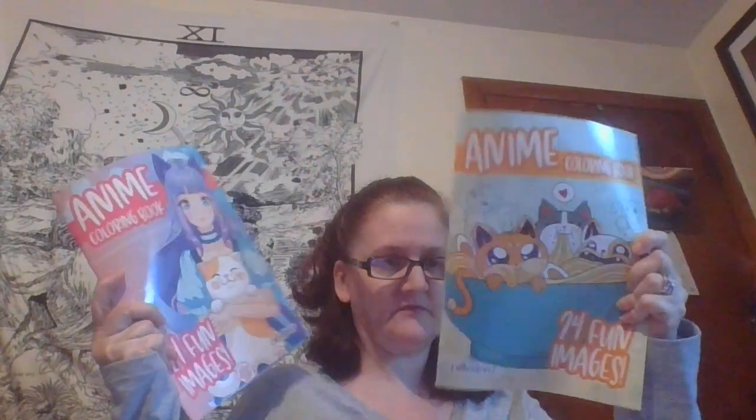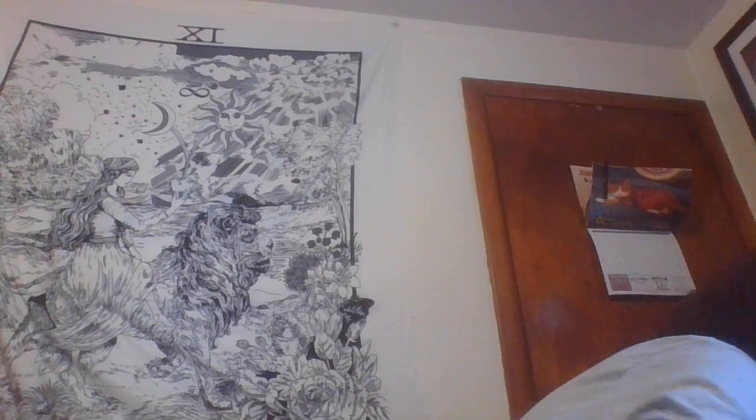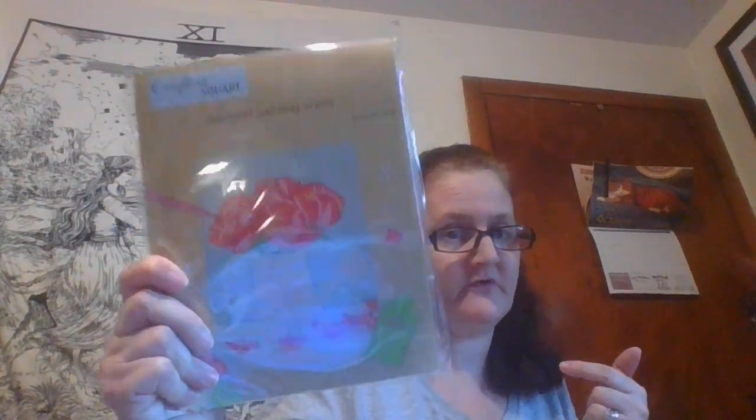I got more coloring books — I have to check if I already have these, but they're for Christmas gifts. And then I finally found this — the craft square diamond painting sheet! I only found the one, but I'm happy I found it because I didn't think I'd find even one. This was the only pattern they had.